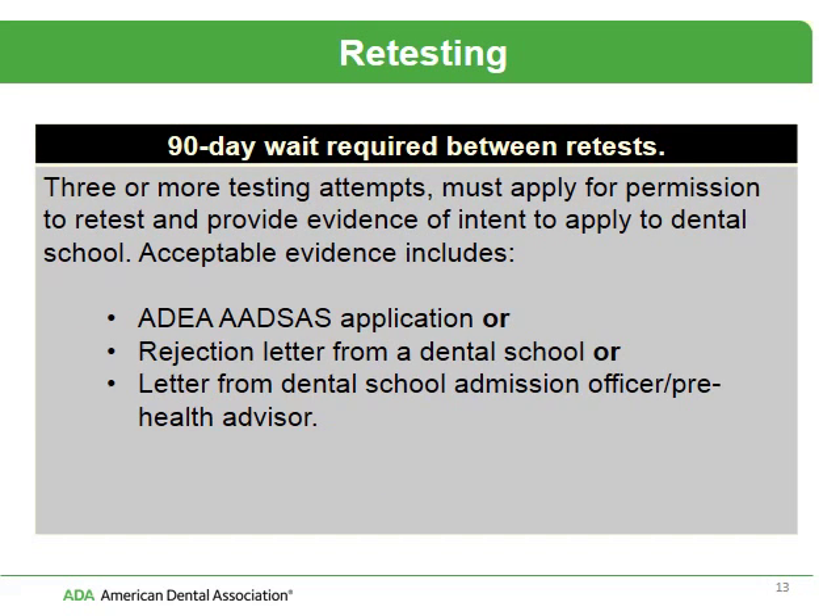You are allowed to retest, but you have to wait 90 days between retests. If you have taken the DAT three or more times, you have to apply for permission to retest and provide evidence that you're still intending to apply to dental school — such as a copy of your ATSA application, a rejection letter from a dental school, or a letter from your dental school admission officer or pre-health advisor.